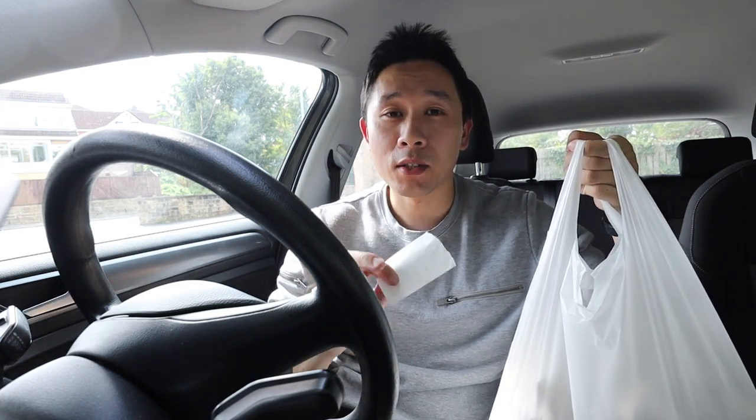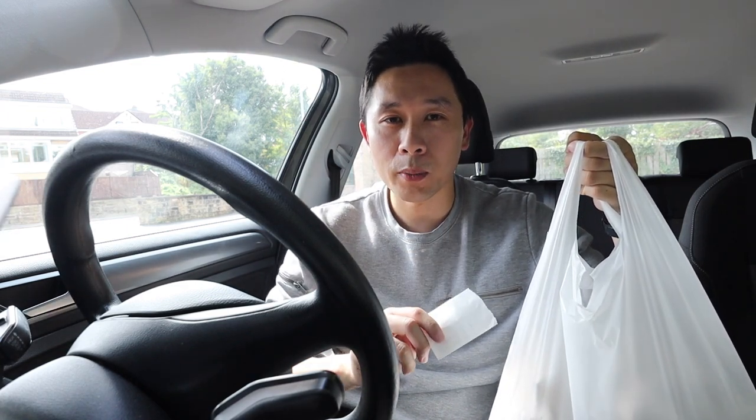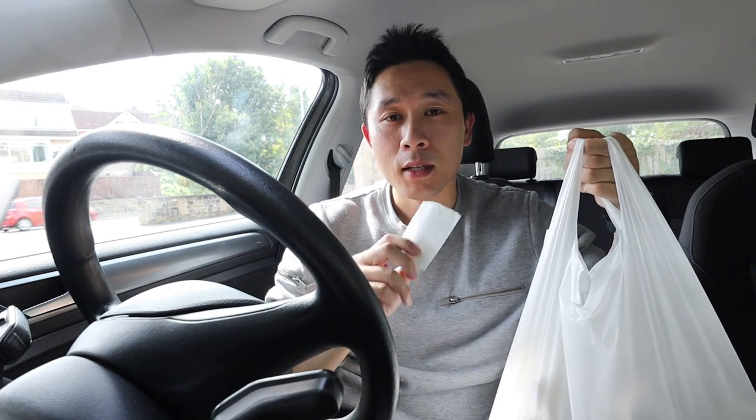I'm now back with the food and it smells delicious. I do have to say it's a great little fish and chip shop in there, really friendly staff. So let me tell you what I got.